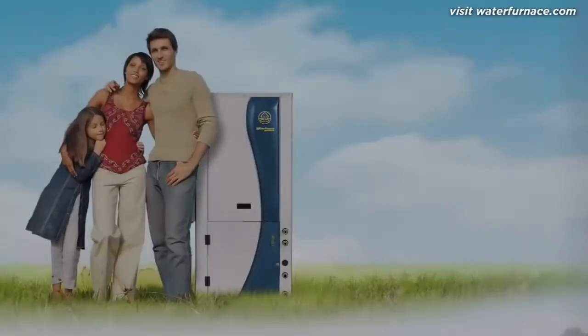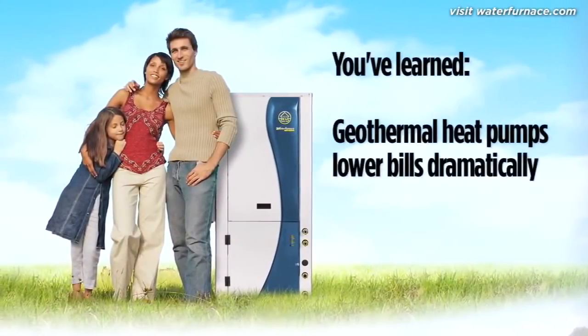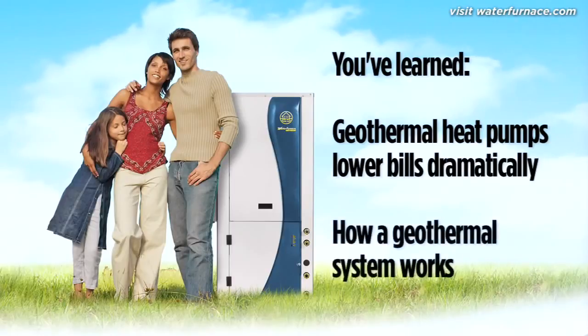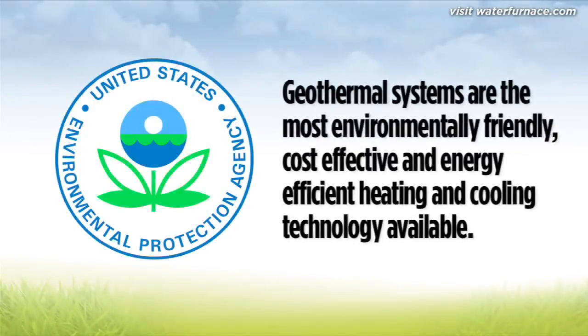A water furnace system lowers bills dramatically by using the stored solar energy in the ground. Now, let's look at its other benefits. Water furnace geothermal systems are recognized by the United States Environmental Protection Agency as the most environmentally friendly, cost-effective, and energy-efficient heating and cooling technology available.